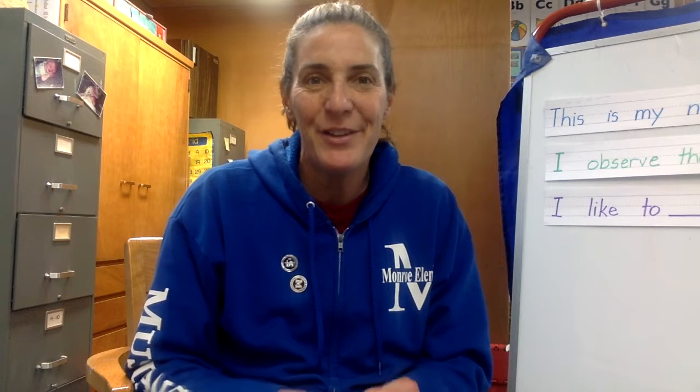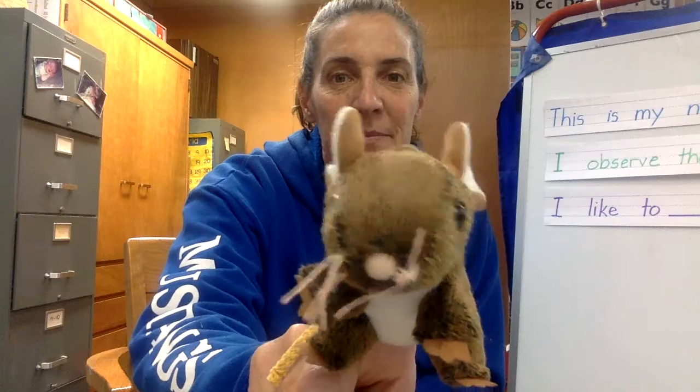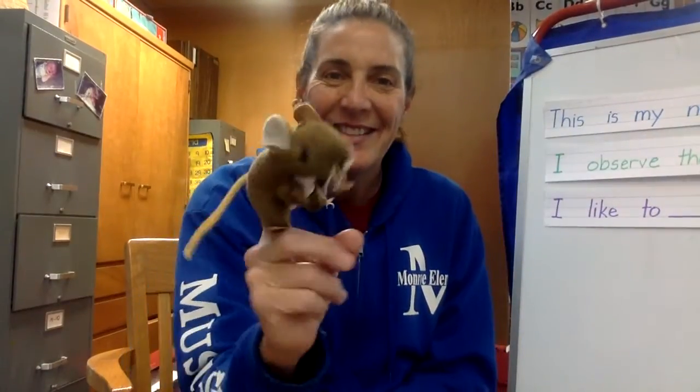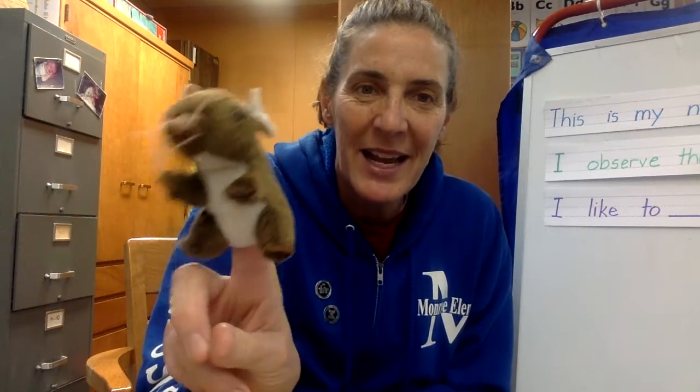Can I show you something that I have that's new? Okay, ready? It's a new little stuffed animal mouse. Oh, here it comes — he's coming closer. So this is my new little mouse. Here's a little present that I got.